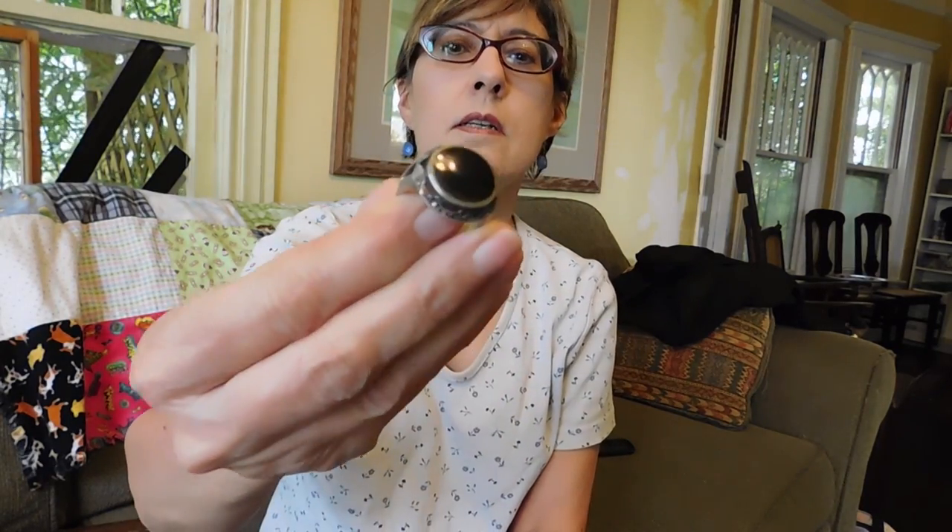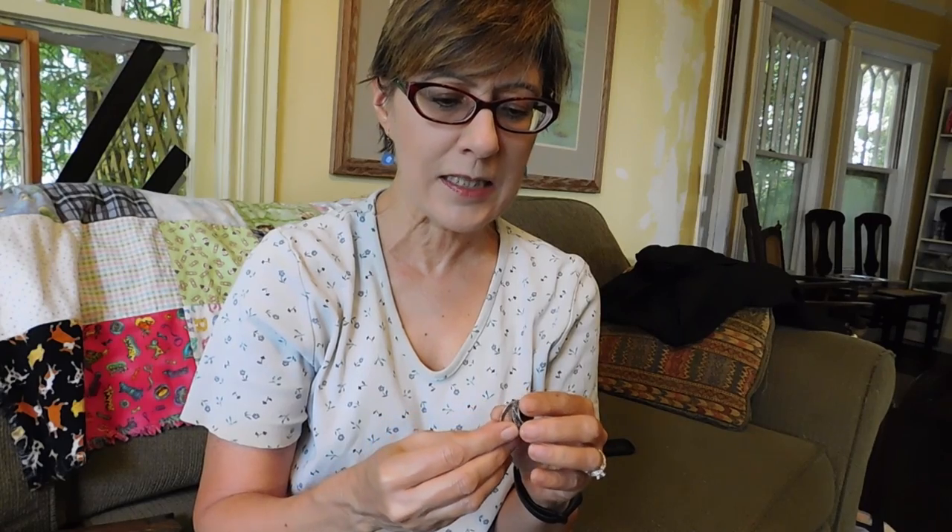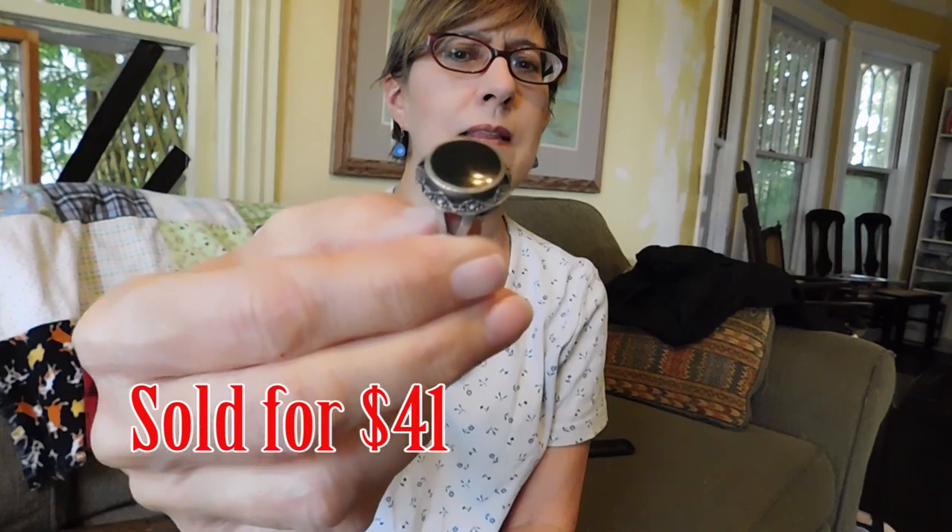This is an onyx and sterling silver ring with marcasites. It might be made in Thailand, but it doesn't say so. I'm not sure, but I thought it was awfully pretty. I paid, I want to say, $8 for that — it might have been $10, but I think it was $8.